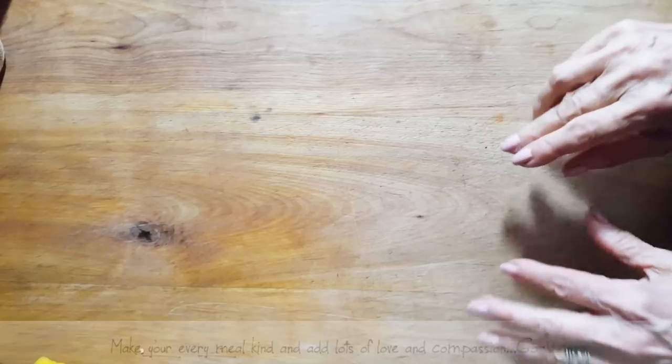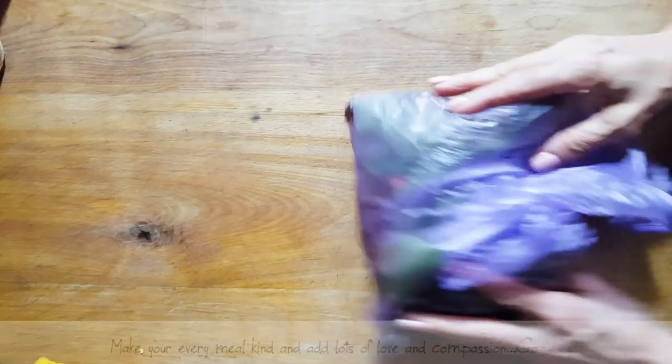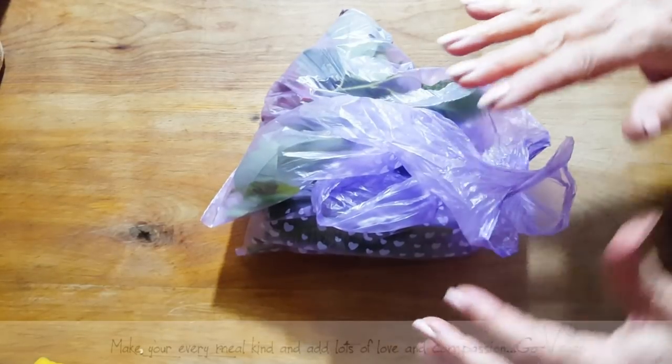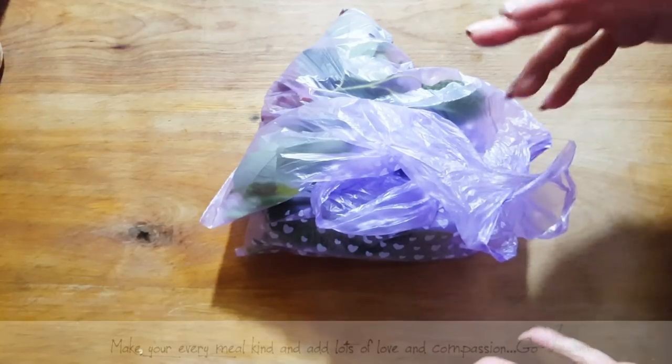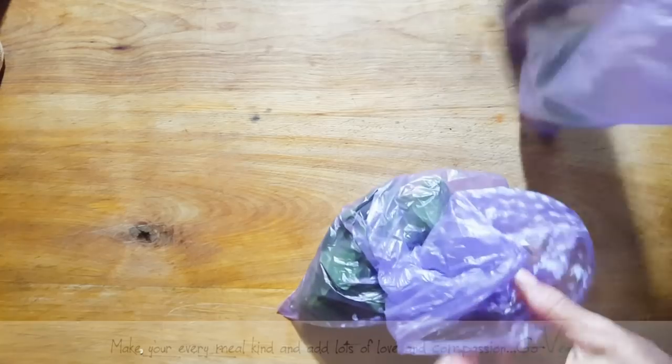I am going to show you something exciting. I know a few of you have been asking me to show you more things that are free edible food. So I'm going to start off with something I'm excited to show you.